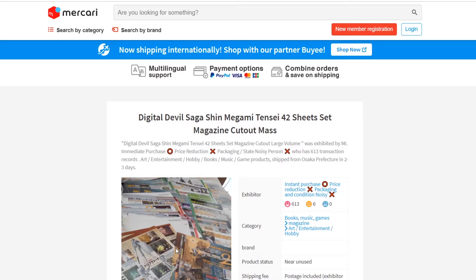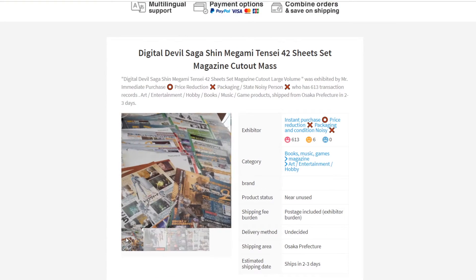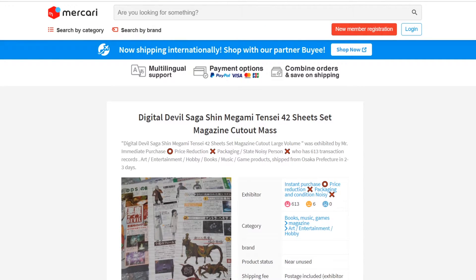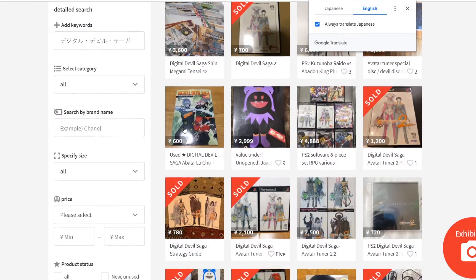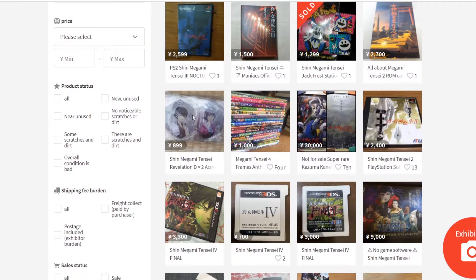Another thing to note: when you're researching what you want to buy, or even just perusing certain branches of the Megaten series, you have to make sure you're using the correct search terms. Typing in Persona will net you Persona things. Typing in Megaten or Megami Tensei will typically only show you mainline stuff — sometimes Persona, sometimes Devil Summoner — but it's never going to show you Digital Devil Saga. You have to actually type Digital Devil Saga or Avatar Tuner to find that stuff.